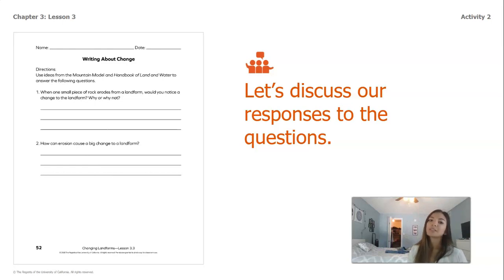We're going to discuss some responses to the questions. Question one: When one small piece of rock erodes from a landform, would you notice a change? If I think back to the mountain model where we used the cotton balls, we did not notice when we took just one or two cotton balls off of that plate. One small piece of rock coming off a mountain is not going to be a noticeable change because it's really small, and it also takes a lot of time for that to happen. That is why you would probably not notice a small piece of rock eroding off of a landform.